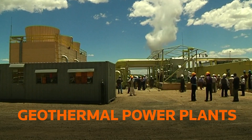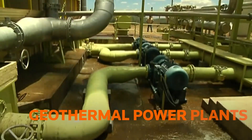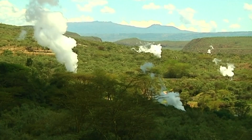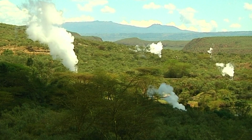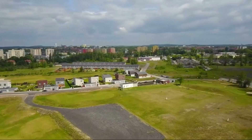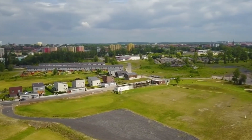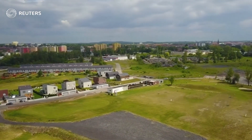Geothermal power plants tap heat up to 700 degrees Fahrenheit far below the Earth's surface. This creates steam that powers electricity-generating turbines. But the technology needs to ramp up greatly to play a significant role in providing an alternative to fossil fuels, and high upfront costs hold back investments.